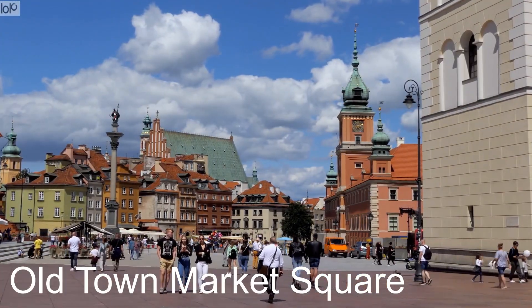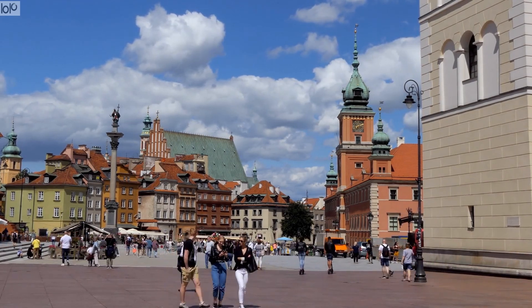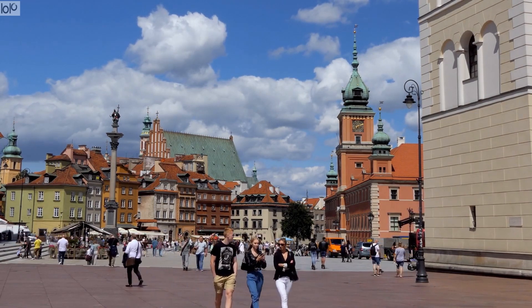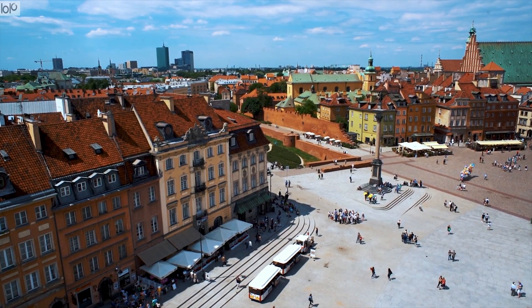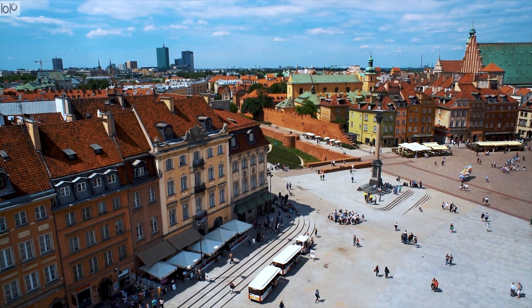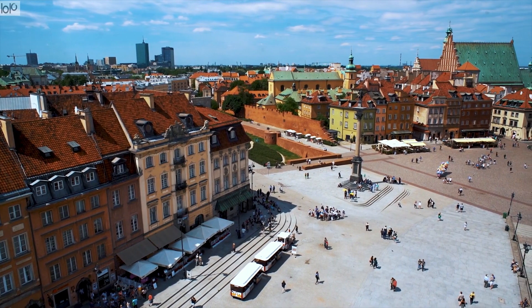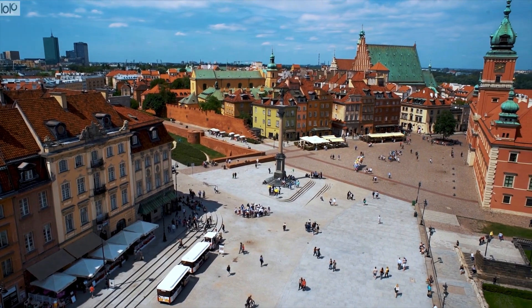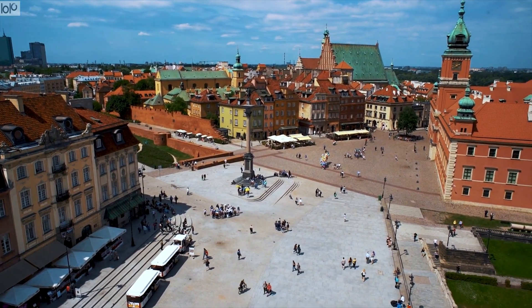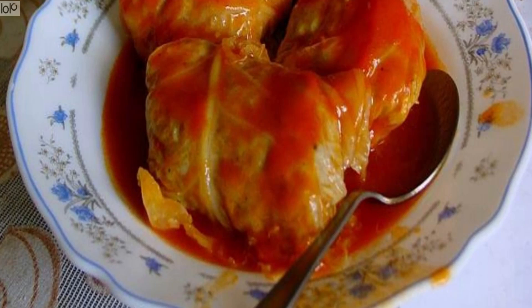Old Town Market Square is a good example of reincarnation. Located in the oldest part of Old Town, the square dates back to the late 13th century. It was totally destroyed by bombs in World War II. Following the war, it was restored to its pre-war condition. Most of the buildings were rebuilt beginning in 1948, and look much like the original 17th century structures. A drawing point of the square today is the many restaurants that surround it, making it a good place to sample Polish specialties such as stuffed cabbage leaves and grilled mutton.